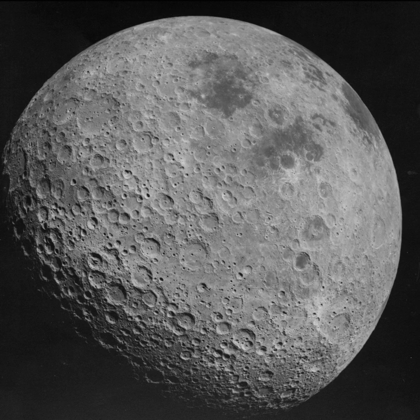Tidal forces from Earth have slowed down the Moon's rotation to the point where the same side is always facing the Earth — a phenomenon called tidal locking. The other face, most of which is never visible from the Earth, is therefore called the "far side of the Moon". Over time, some parts of the far side can be seen due to libration.